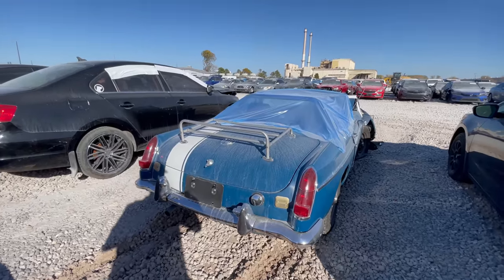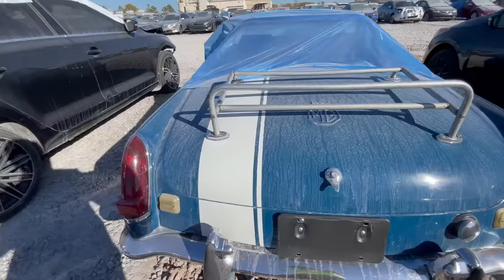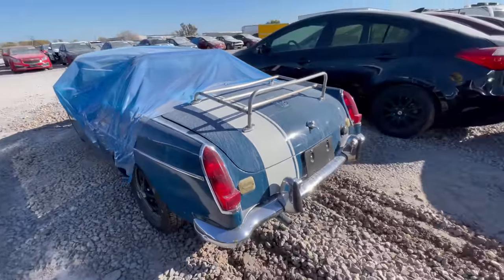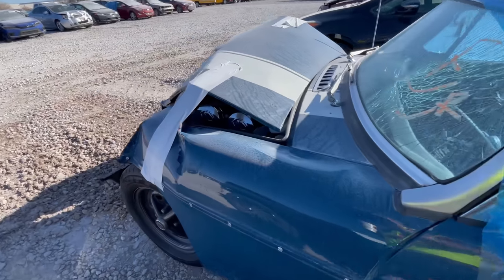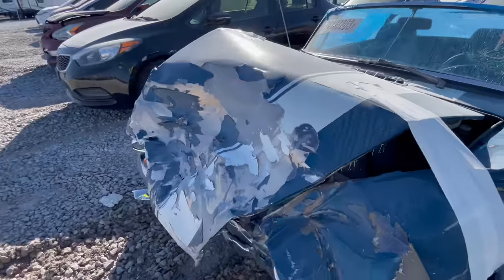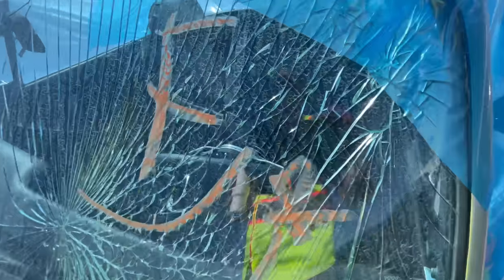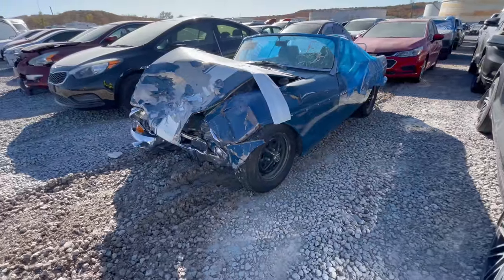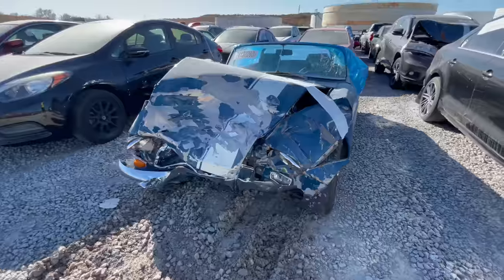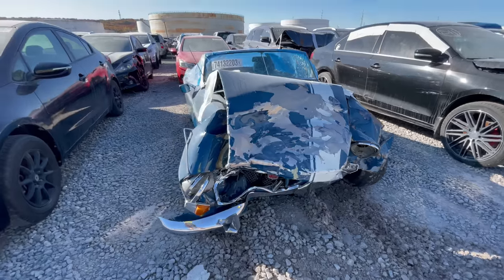If there's ever a vehicle I do not want to be in an accident in, it would have to be an MG. I have the MG Midget myself. This is the MGB — it was a beautiful car until it bumped into something. Look at this damage from driving a very small car: the windshield is cracked, the car has folded up to the front axle, and even the steering wheel is kind of backwards. That was a hard hit. That's why I don't drive my little Midget on the highway — I'll never take it on the turnpike. Be very careful with older small cars out there.